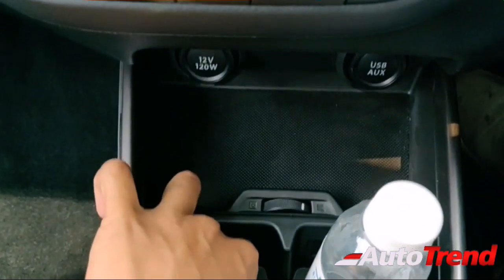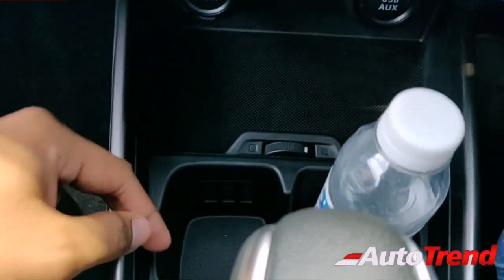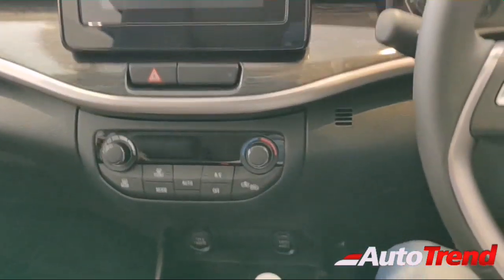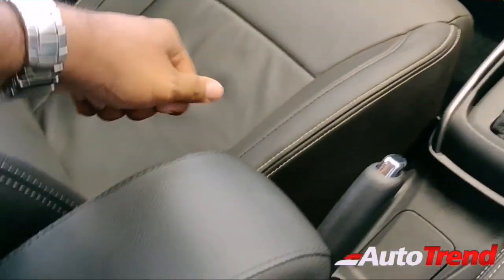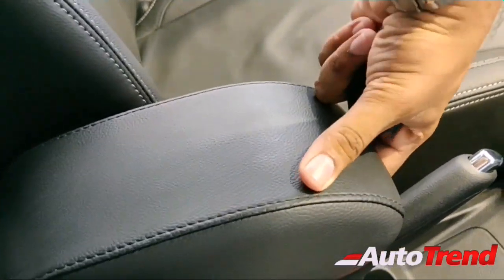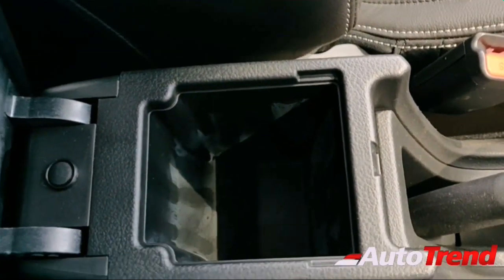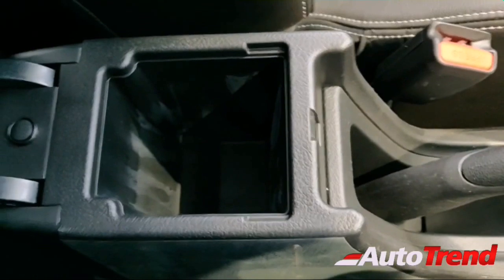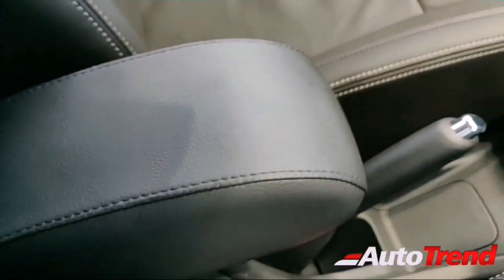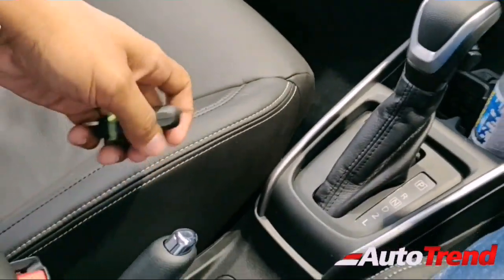The center console is carried over from the Maruti Ertiga, including the cooled cup holders. There is a sliding armrest, but the storage inside is very small — you can only store a phone or similar small items. The cabin is not wide enough to accommodate a larger armrest either.